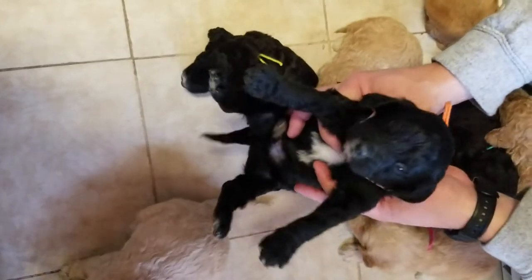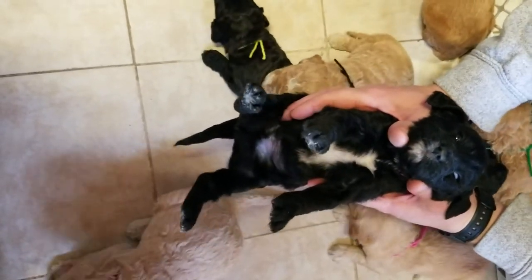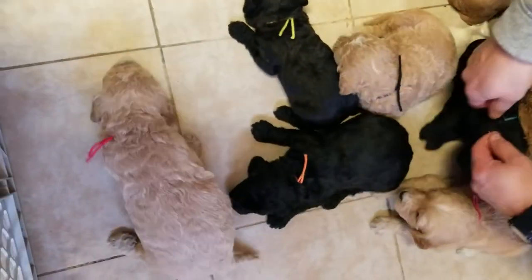This is the orange ribbon male. He has a lot of pretty markings.